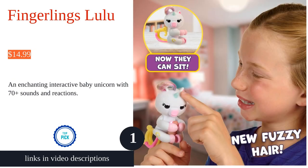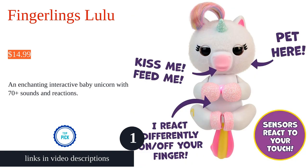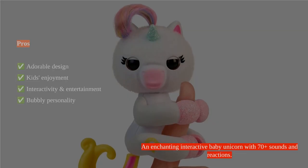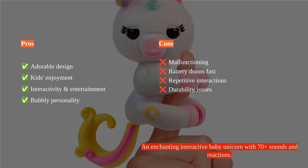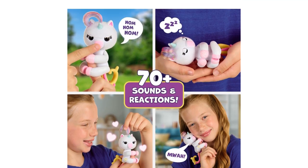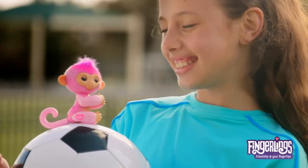Fingerlings Baby Unicorn is an interactive and adorable toy that kids love. With 70 plus cute sounds and reactions, it provides entertainment and joy. However, some users have reported malfunctioning and glitches after a short period, raising concerns about durability and repetitive interactions.